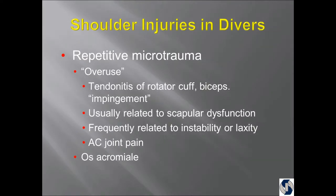The overuse diagnoses I usually hear in divers are tendinitis of the rotator cuff, biceps, or impingement. If it's a young healthy athlete and it's an 'itis,' that's not the source of the pain — that is the source of the pain but not the cause. It's the consequence. If you treat the bicep tendinitis without treating the cause, it'll keep coming back. It's usually related to the shoulder blade not moving properly, frequently related to instability or laxity.